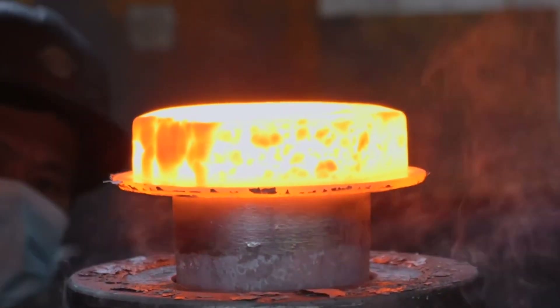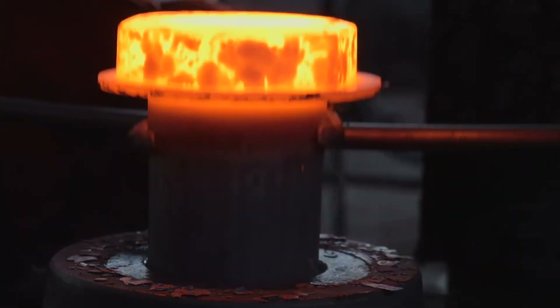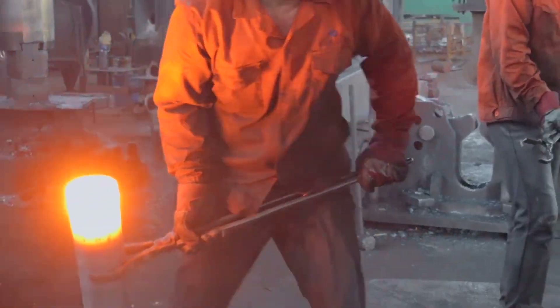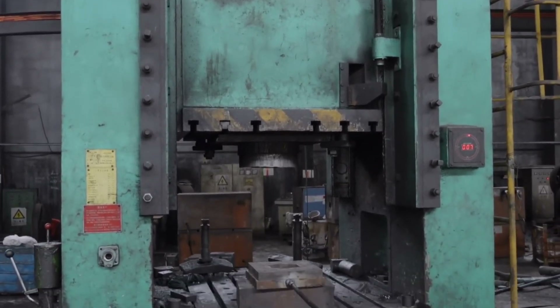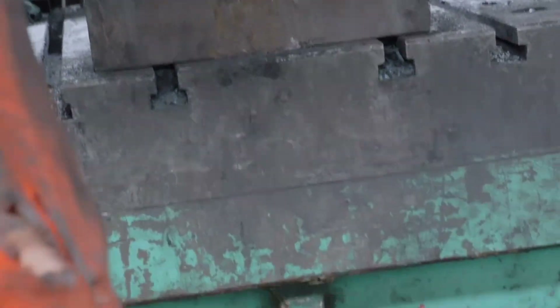After soaking at this temperature for a carefully determined time, the chain is quenched — often in water or oil baths — plunging its temperature so quickly that the steel's microstructure is frozen into a hardened state. Without quenching, the steel would not reach the necessary hardness or tensile strength. However, if it remains in that hardened state, it would become too brittle for high-load maritime applications.